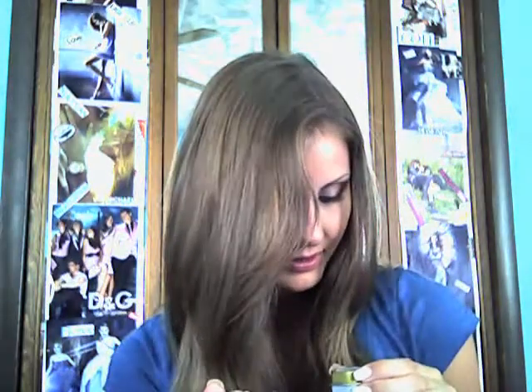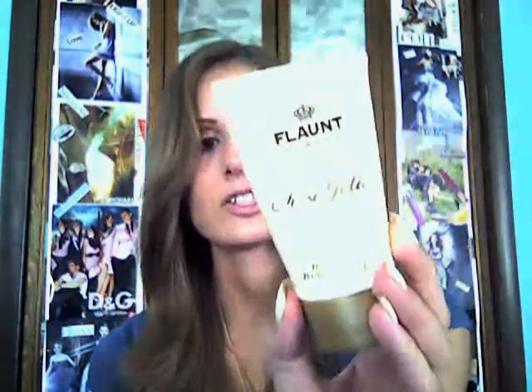The next thing I got was from Icing, which is like a jewelry place but they also have beauty products. They had a 5 for 5 deal, and I got this solid perfume called Flaunt — the white leopard one. It smells really, really good. I think the name of it might be So Jolie. I also got the matching hand cream. I just thought they were great for travel size.